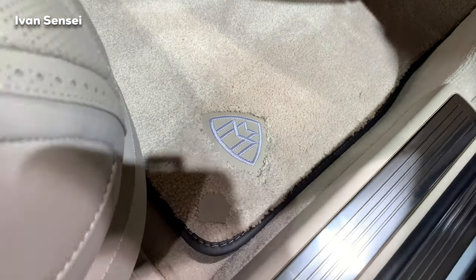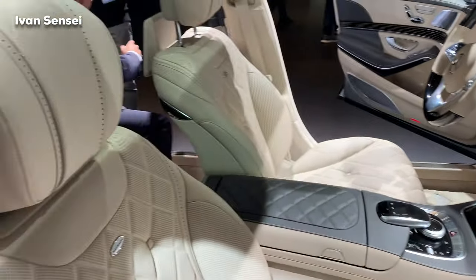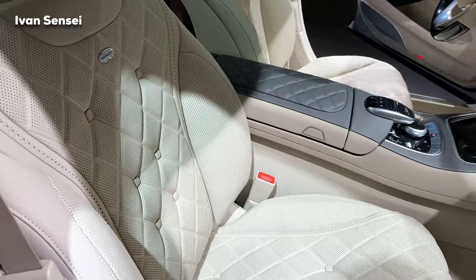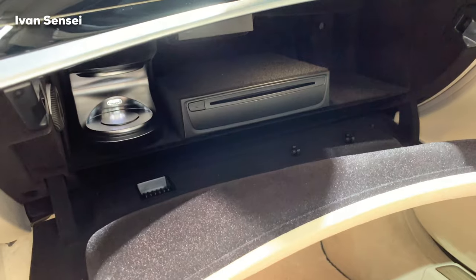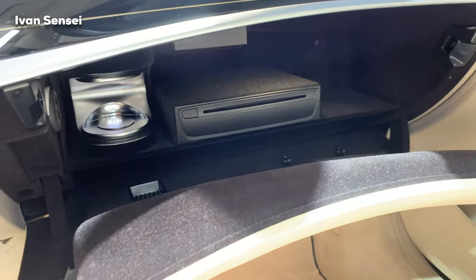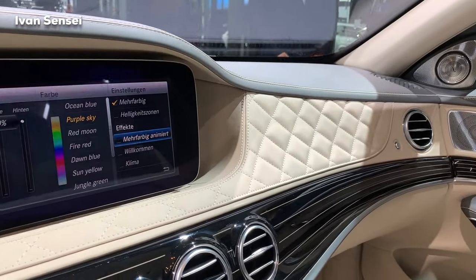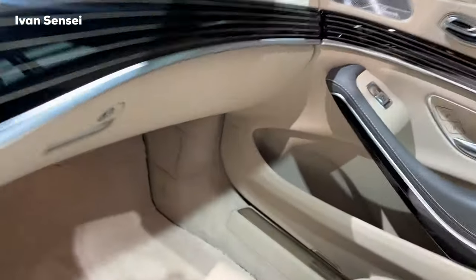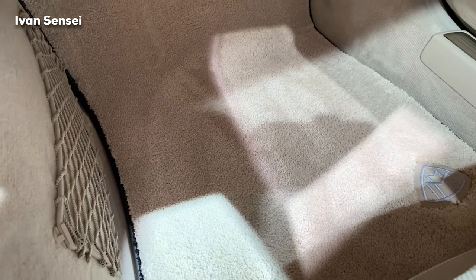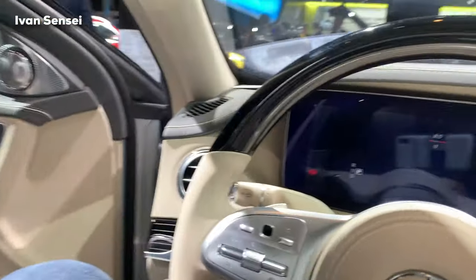You could spec it even further with the refrigerator in the back, but this car is pretty much loaded almost to the max. Top level of luxury and comfort. We also have a two-tone steering wheel — just a wonderful place. There's a storage area in the glove compartment, a perfume diffuser, and an IWC watch in the middle with this floating line design. You can customize this car differently; this is just a showcase of what's possible to order.